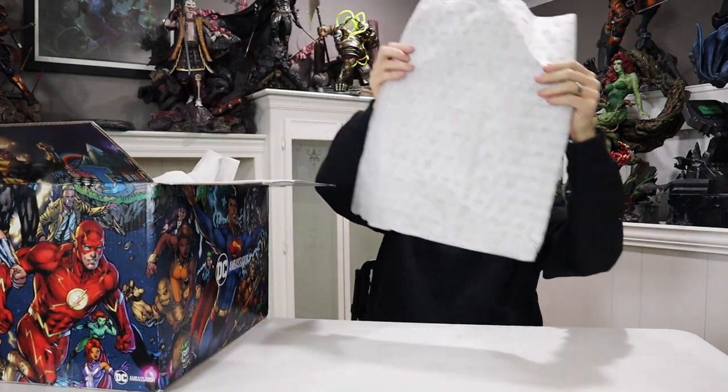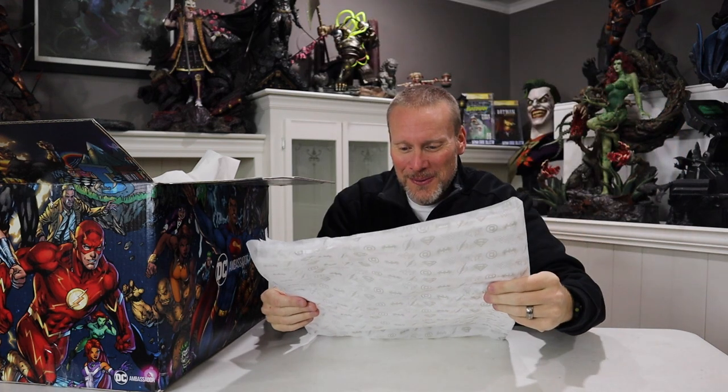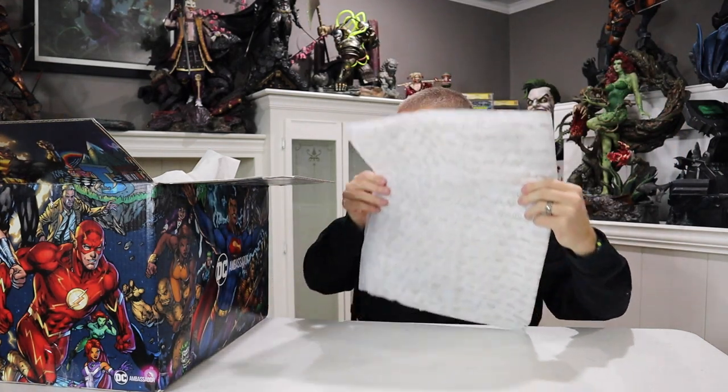They even included DC tissue paper — that's really cool. It's got Wonder Woman, Green Lantern, Aquaman, Batman. I'll keep that just for fun. That's awesome.